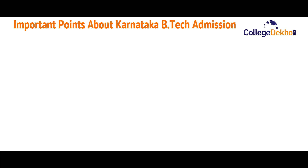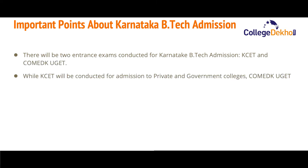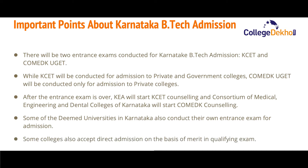There will be two entrance exams conducted for Karnataka B.Tech admission — KCET and COMEDK UGET. KCET will be conducted for admission to private and government colleges, while COMEDK UGET will be conducted only for admission to private colleges. After the entrance exam is over, KEA will start KCET counseling.